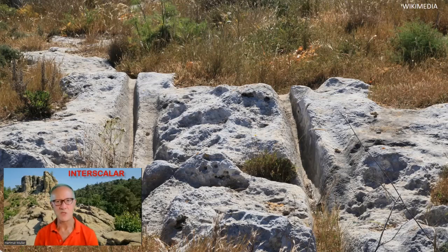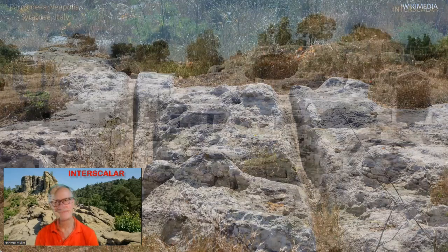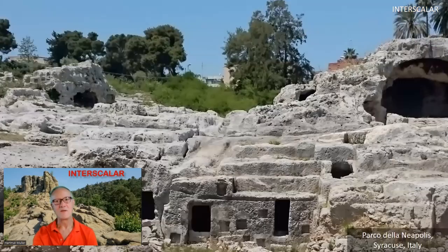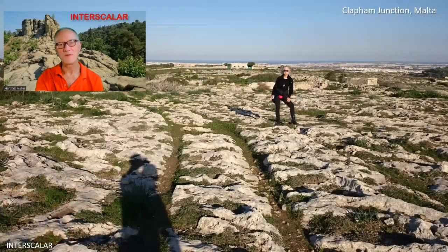Although professional geologists confirm that the majority of cart ruts are millions of years old, this idea is not supported by mainstream archaeologists, because it would trigger a paradigm shift in history science. At the Neapolis Archaeological Park in Syracuse, there is an area called Archimedes Thumb, where cart ruts were cut off by caves — suggesting the cart ruts already existed before the caves below broke down.